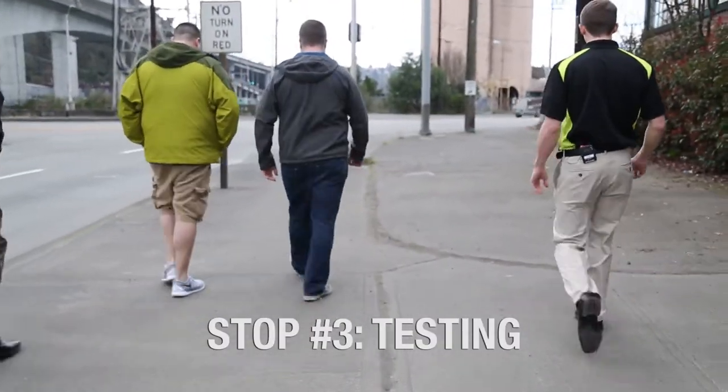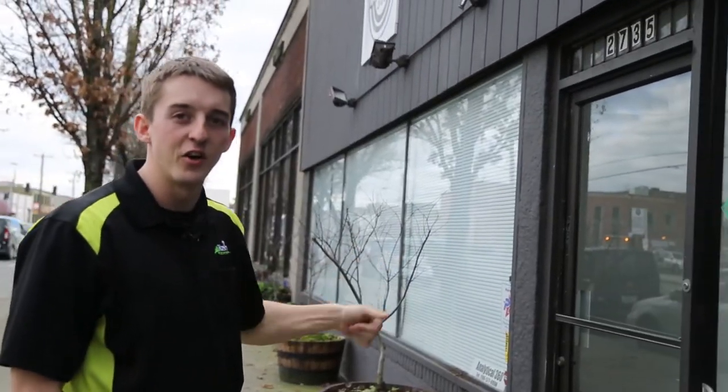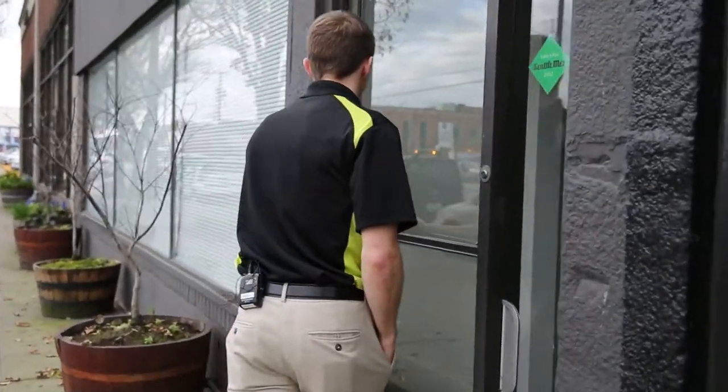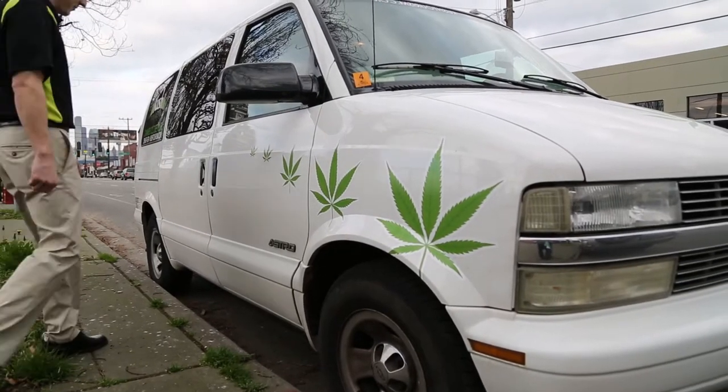This is Analytical 360. They're an industry leader when it comes to cannabis testing, and they're going to give us a tour of their laboratory. We test flowers, concentrates, and edibles. I'll start with how the sample progresses through the process of analysis. This machine separates all the different cannabinoids and terpenes from each other, and they put it in their open source database where the public can go in and see what is in the product they're going to consume.